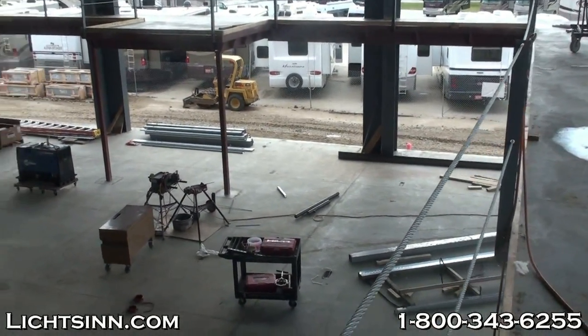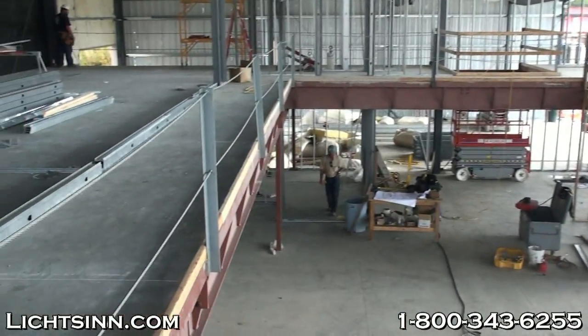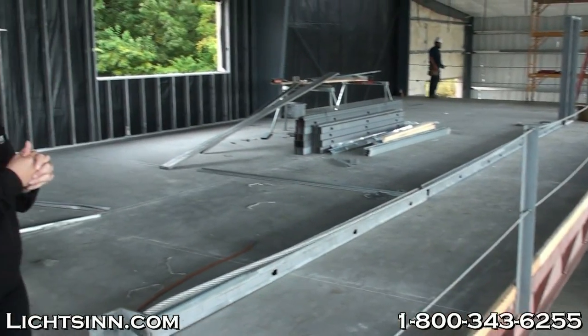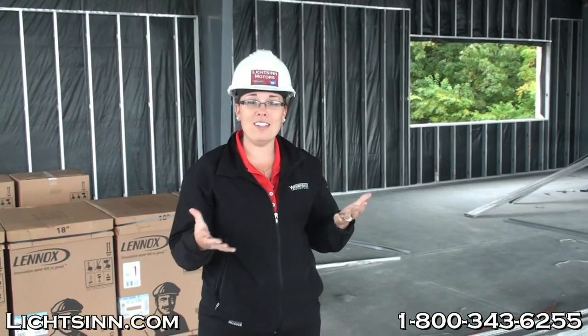There's a nice makeshift staircase coming up to the mezzanine for all the workers. More progress will be made in the next month, and things will really start to come together in the next couple of months as we look forward to moving into our new facility.